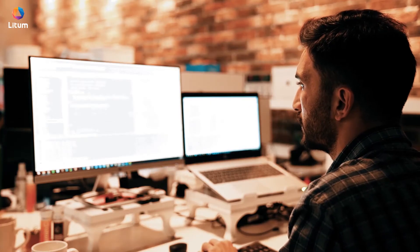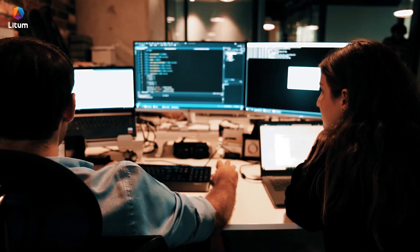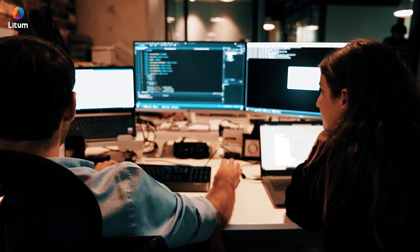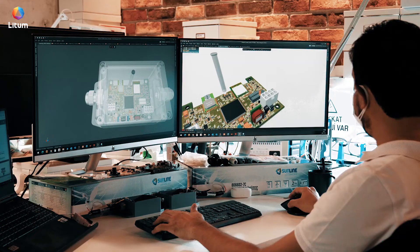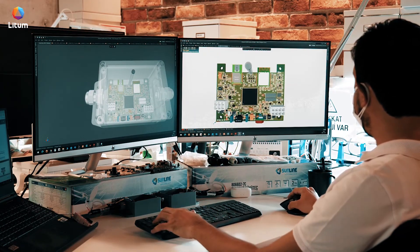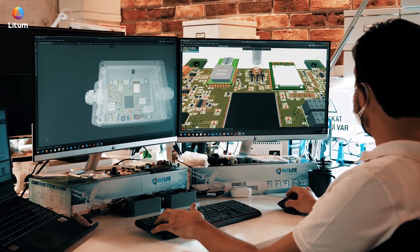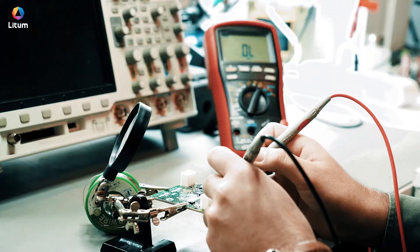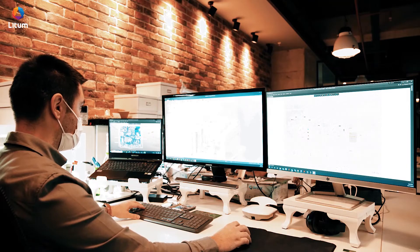The first layer is our location engine, which is a middleware application that's basically the brain of the system. It utilizes our cutting-edge mathematical and geometrical algorithms and calculates the location of a tag, so the output is x and y coordinates of the tag in a very precise manner, down to a few centimeters. Once this location data is known, it becomes input for our application layer.